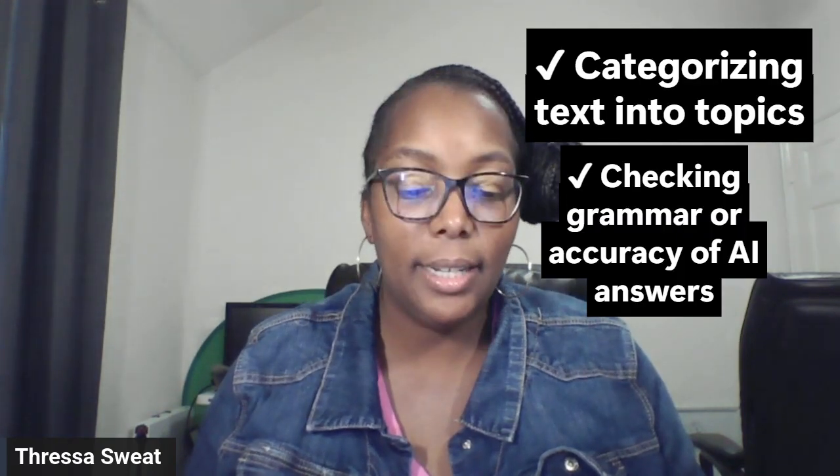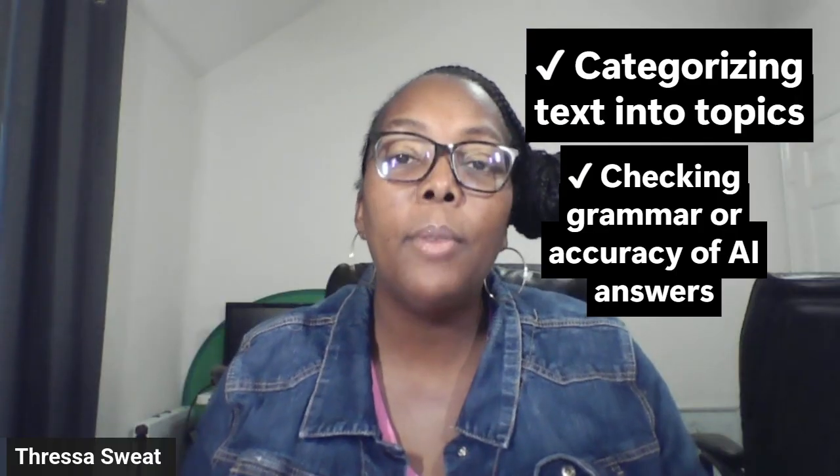You may ask: what are the daily job duties? The daily tasks depend on the project, but usually include labeling images or objects, tagging videos or short clips, rating AI-generated responses, categorizing text into topics, checking grammar or accuracy of AI answers, reviewing social media content, labeling audio or transcribing short clips, and sorting data into spreadsheets. Most companies give you a dashboard with tasks that pop up, and you complete them at your own pace — perfect for late night owls.